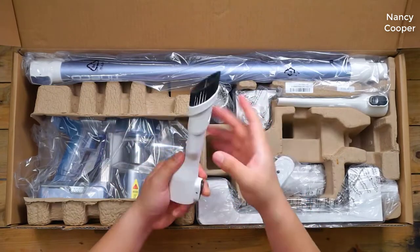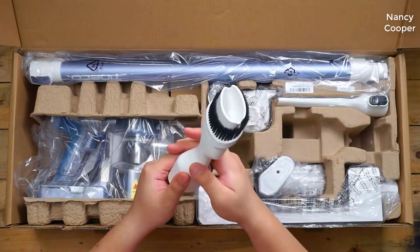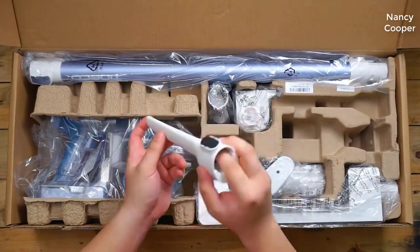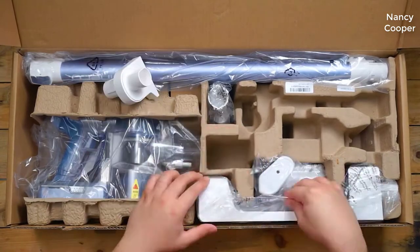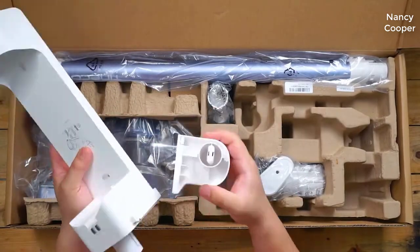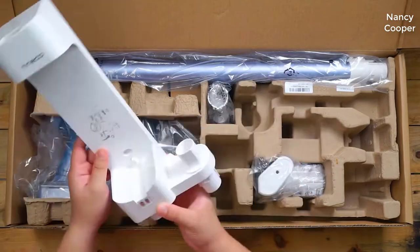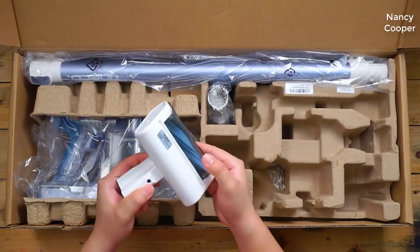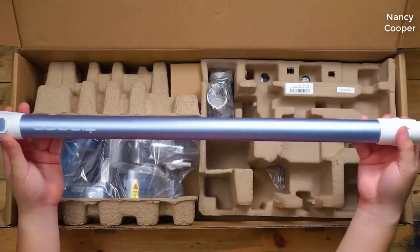I should mention real quick that I actually found a pretty good deal on this vac, and I'll put a link in the description below so you guys can check that out if you're interested in picking one up for yourself. One thing to note: a lot of times they run a coupon — there'll be a little checkbox underneath the price. Make sure you check that box or they won't give you the discount, but it can be pretty considerable.